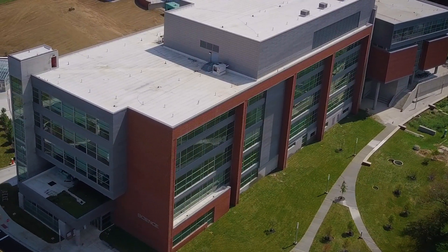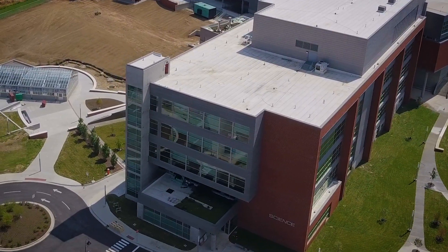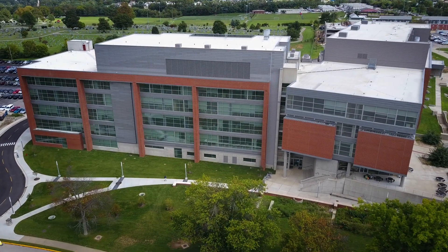It's tremendously rewarding to see this building come online. We started with the very first design elements in 2005, and it is absolutely wonderful to see this marvelous building that so many people had a lot to do with come to fruition.